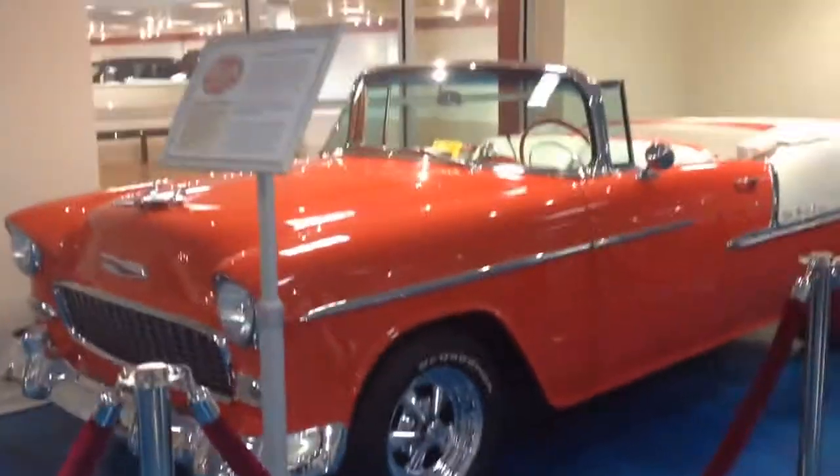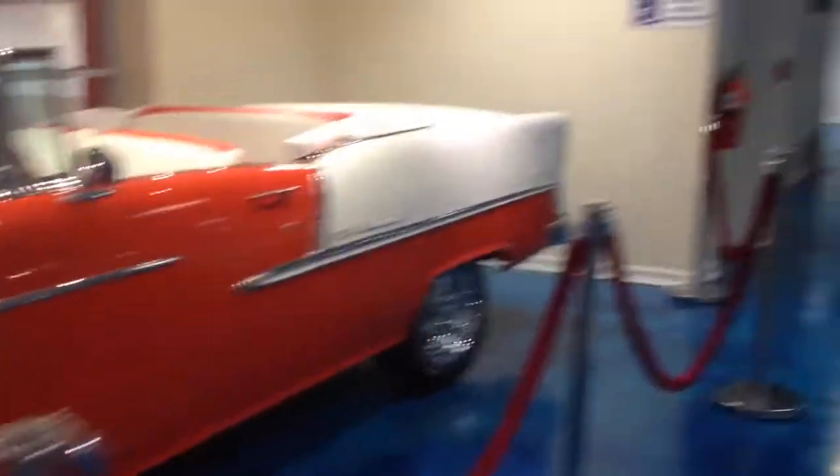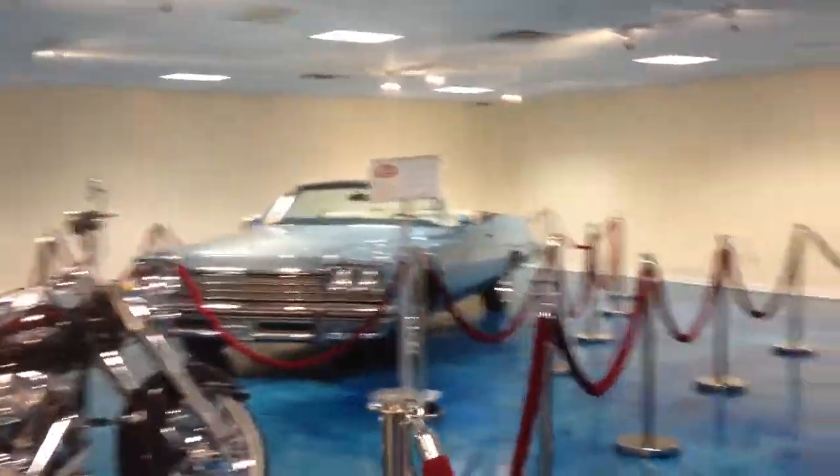This is Marc Jacobson's private collection of all cars. Beautiful cars. I'm going to record as many as I can of them.